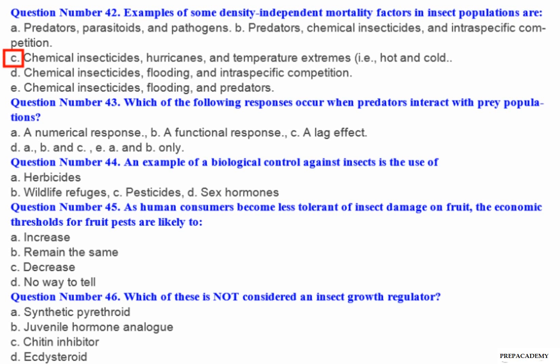Question number 43: Which of the following responses occur when predators interact with prey populations? A. A numerical response. B. A functional response. C. A lag effect. D. A, B and C. E. A and B only.